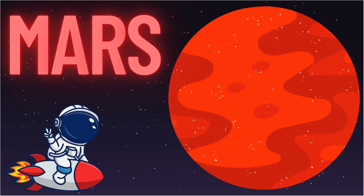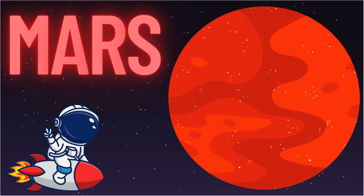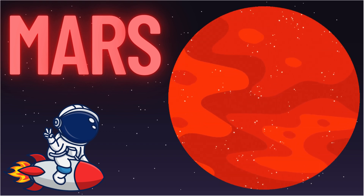Off to the red planet, Mars! It has giant dust storms and the tallest volcano in the whole solar system.